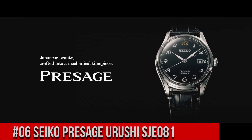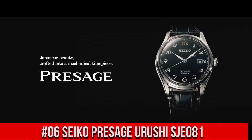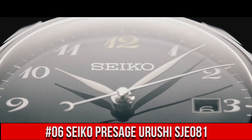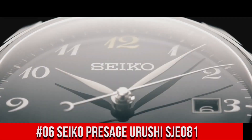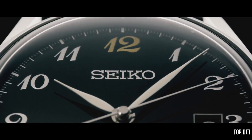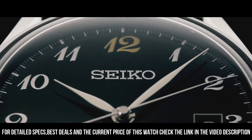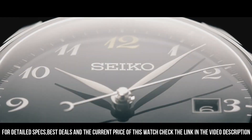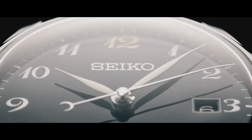Number 6: Seiko Presage Urushi SJE081. Nowadays the price is $2,850 USD, but this price will vary with time. Movement: automatic. Case material: steel. Bracelet material: crocodile skin. Thickness: 10.9mm. Water resistance: 3 ATM. Bezel material: steel. Crystal: sapphire. Dial: black with Arabic numerals. Bracelet strap color: black. Lug width: 20mm. Fold clasp, clasp material: steel. Love this mechanical hand-wound piece.